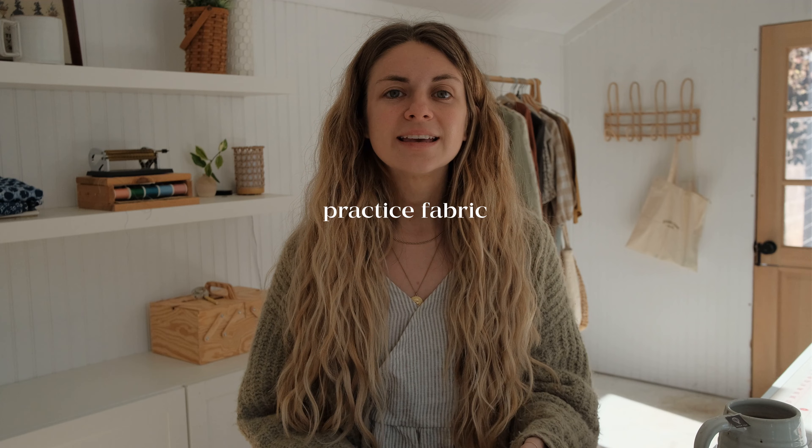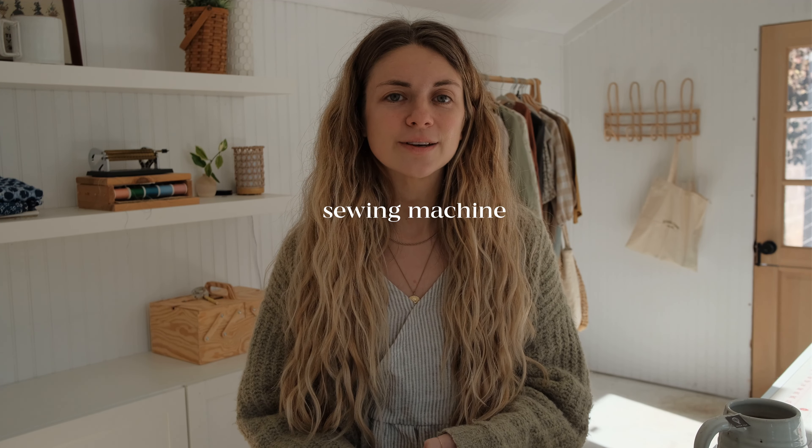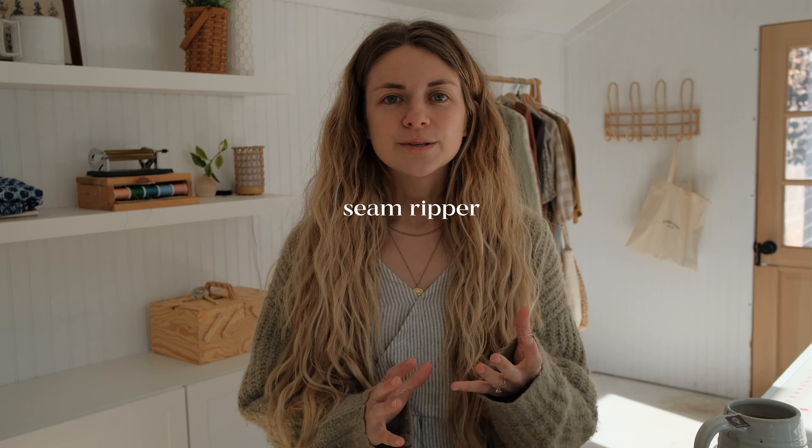Let's talk about some beginner things to know as you're getting into sewing. I'm going to answer some questions that you sent in on Instagram, and I think this is going to be really helpful for you if you are beginning to sew. If you want some more resources, there's a whole playlist on our channel full of videos that will help you on your sewing journey. I will link those videos below and let's just start getting into the questions.